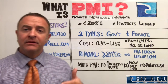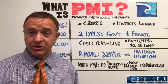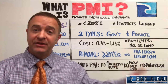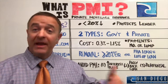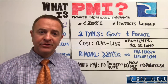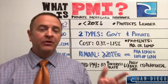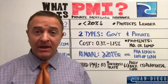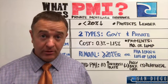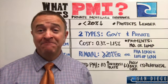Anytime you have less than 20% down when you're wanting to buy a home, you're looking at private mortgage insurance. What it's basically going to do is protect the lender's interest in this loan. Remember, you are borrowing money to go buy a house. The banks know that a certain percentage of people are going to ultimately default — go into foreclosure, stop paying their mortgage for various reasons. This is protecting the lender's interest.